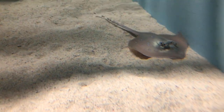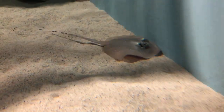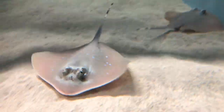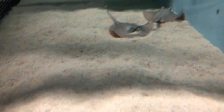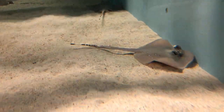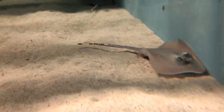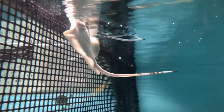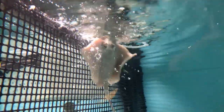Now is the time where viewers can post questions on our Facebook page in the comments, and our assistant will try to read them off. First question: do they have stingers? Do the baby rays have stingers? Yes, they do. They're born with their stinging barbs from day one.